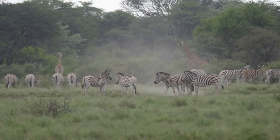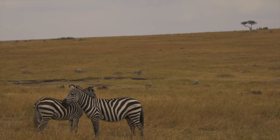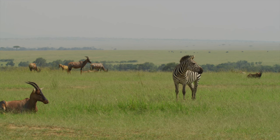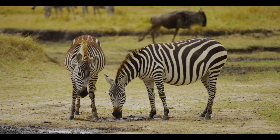A typical plains zebra family consists of a male called a stallion and several females, which are called mares, and their children. When the females become pregnant, it can take 13 months of gestation period until they have a baby.